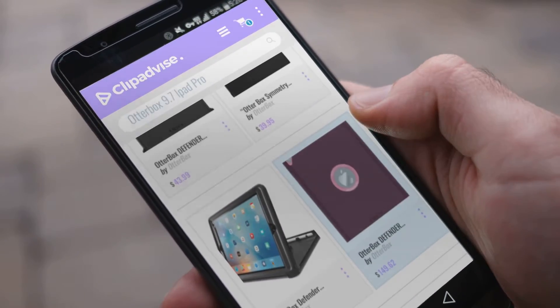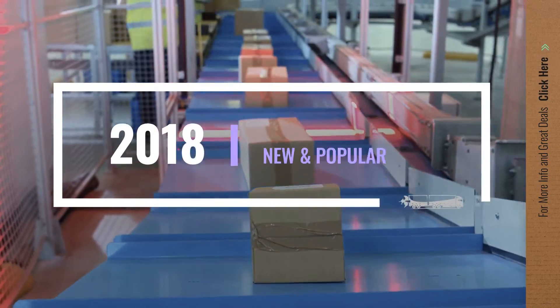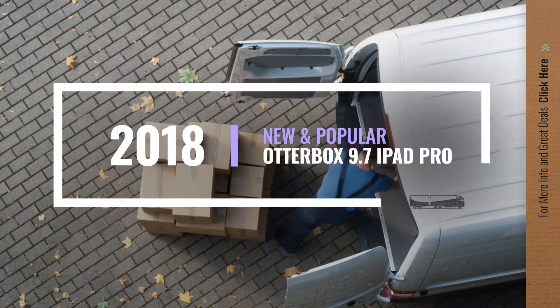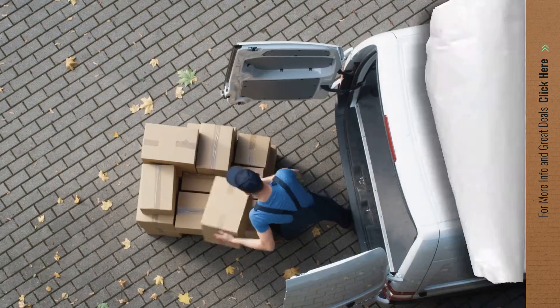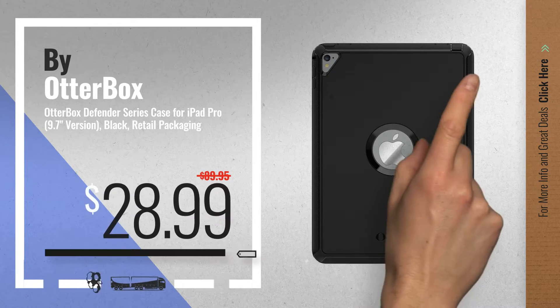If you are looking for OtterBox 9.7 iPad Pro, here's a collection you've got to see. Let's check them out. Number 1, by OtterBox — our editor's choice.